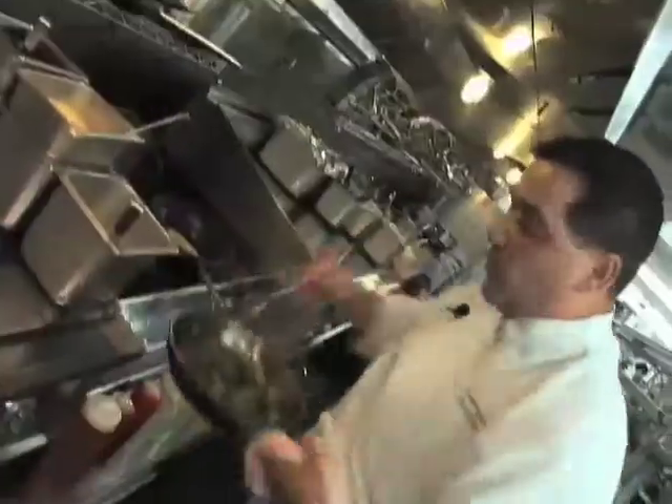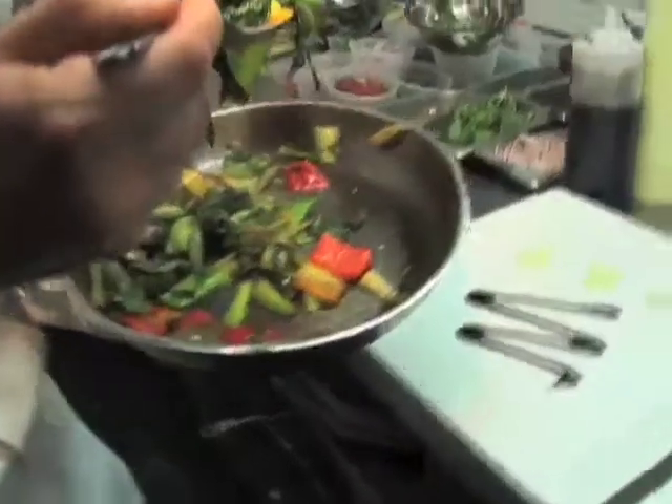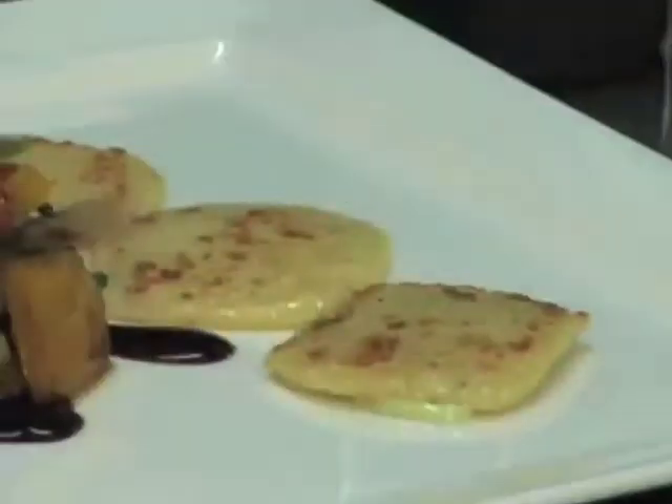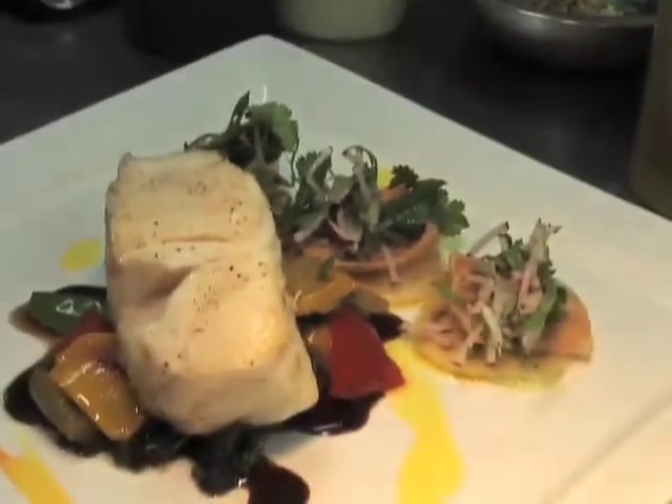One of our best sellers is the Chilean sea bass. It features a mix of wok-seared bok choy, red peppers, scallions and snow peas — all the nice Asian flavors. On top goes sesame drop dumplings and the sea bass, finished with a little bit of mustard oil.